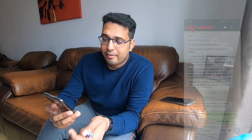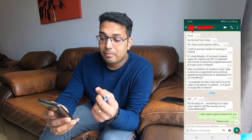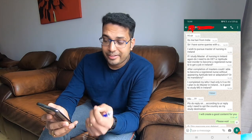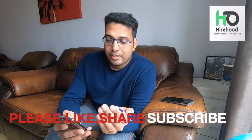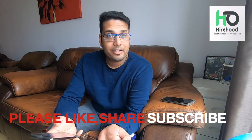One of our subscribers, Hari, he actually messaged me through WhatsApp. I want to read out his question — a very interesting question. Hi Shree, this is Hari from India. I wish to pursue Masters of Nursing in Ireland. If I study Masters of Nursing in Ireland, do I need to do OET or aptitude test in order to become a registered nurse and to get a job in Ireland? After completion of Masters, could I be able to become a registered nurse without appearing for the aptitude test or adaptation program? Or is it mandatory?